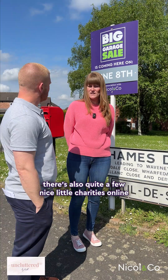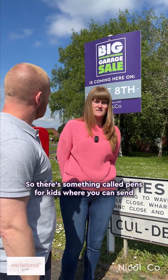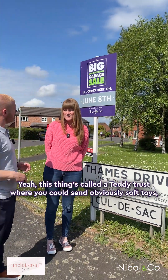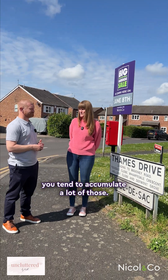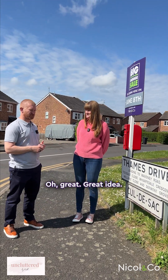There are also quite a few nice little charities online — there's something called Pens for Kids where you can send extra crayons and pencils. There's also the Teddy Trust where you can send soft toys, which I know when you've got young kids you tend to accumulate a lot of, and it's really nice to think you're giving back in a good way.